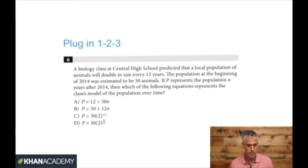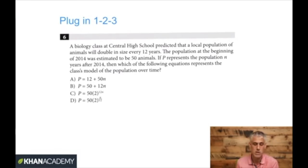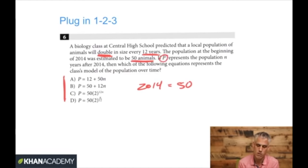This next one is about exponential growth — a more advanced concept. Plugging in numbers can help here too. A biology class at Central High School predicted that the local animal population will double in size every 12 years. The population at the beginning of 2014 was estimated to be 50 animals. If P represents the population N years after 2014, which of the following equations represents the class's model of the population over time?